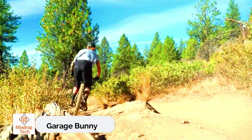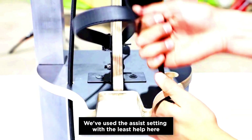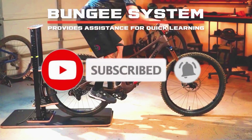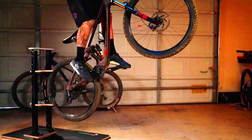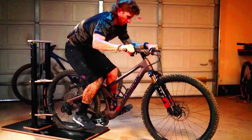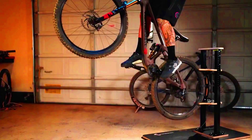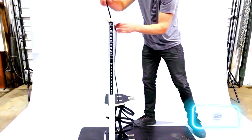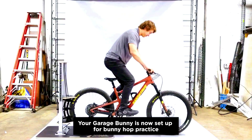Many cyclists often wonder how to practice the bunny hop safely. This essential jump not only helps you clear obstacles but also paves the way for more advanced tricks. The challenge lies in mastering the bunny hop, which requires you to shift your center of gravity backward until the front wheel comes up — this can be tricky and can lead to injuries. Enter the Garage Bunny, the world's first bunny hop trainer. Priced at $600, it's designed for bikes with wheels ranging from 20 to 29 inches, allowing you to jump up to 56 inches safely and effectively.